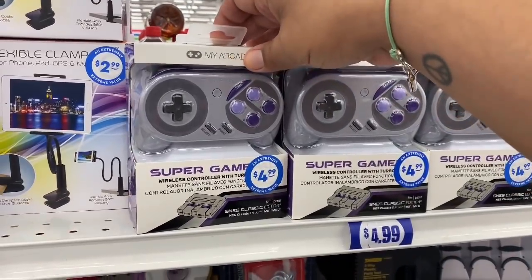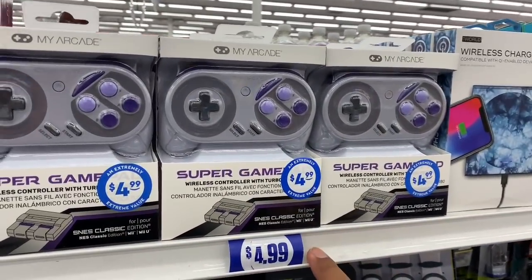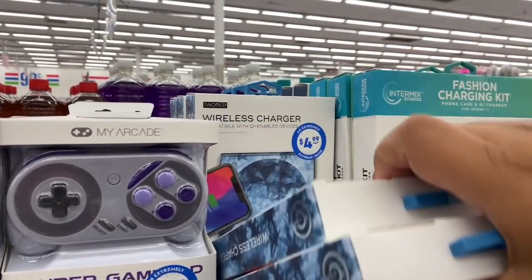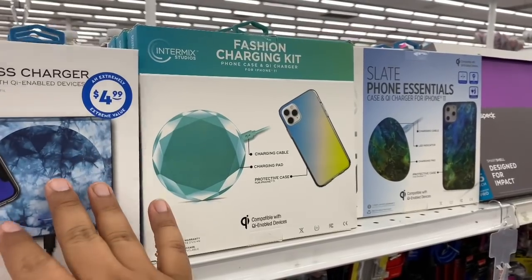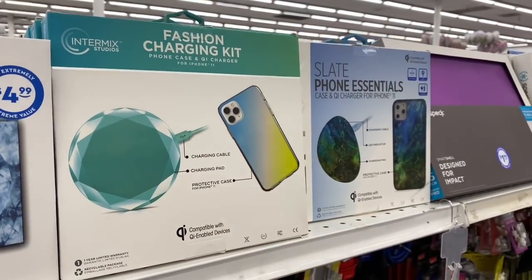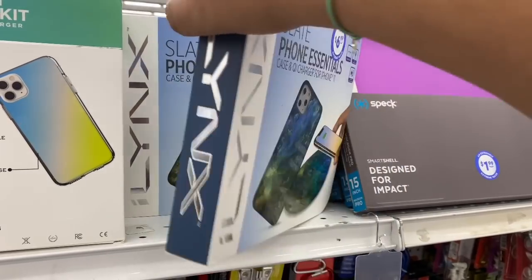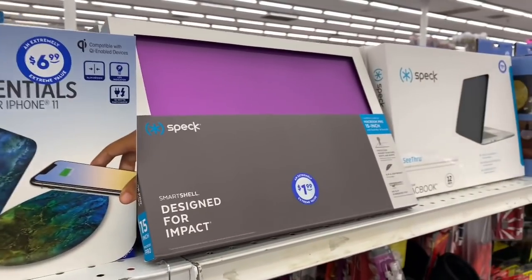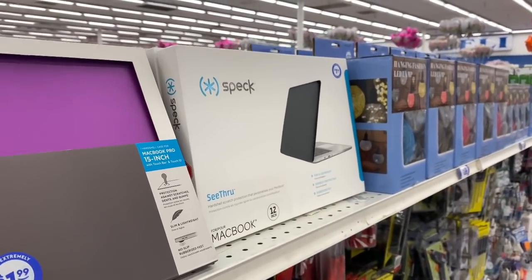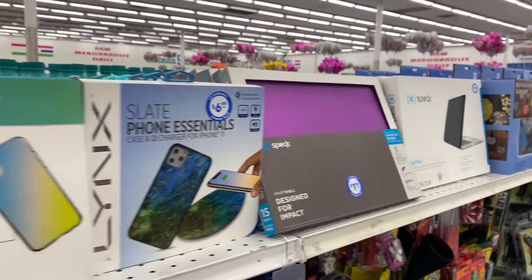The Super Gamer Classic remote is back — just for Wii or Wii U. They also have new wireless chargers. One is really nice because it comes with a charger and a covering case. MacBook covers are here too — the 15-inch for $1.99 and the 12-inch also for $1.99. These tend to be expensive, so snatch them up here at the 99. One charger is $6.99.